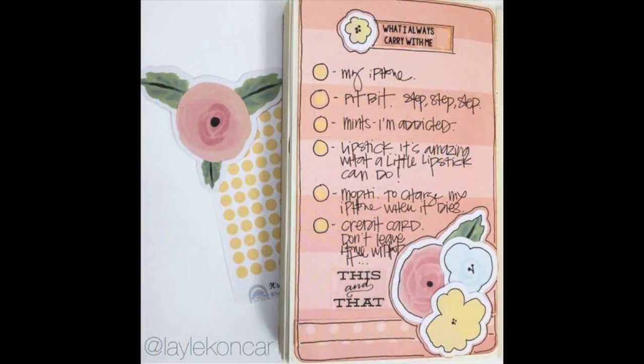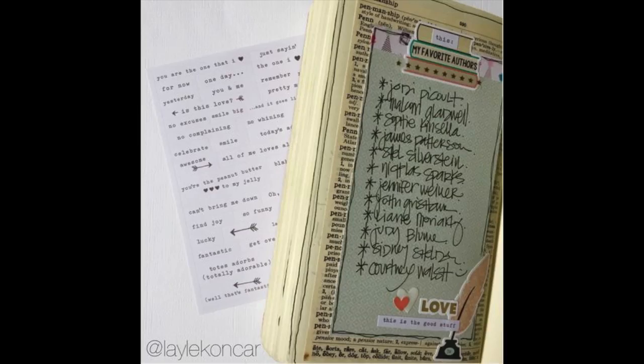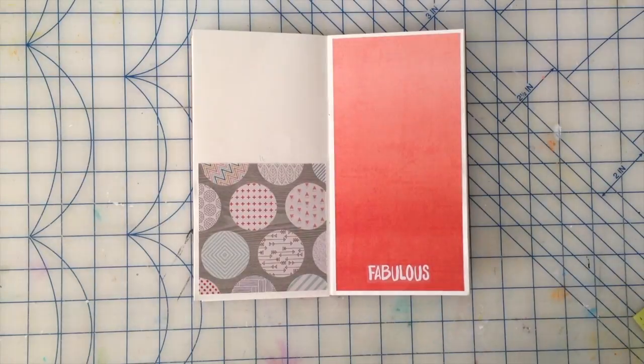Let's check out some of Lyle's pages. I found these images on Lyle Concar's Instagram feed — she does post quite a bit of inspiration so try to head over there and check it out. The page I'm going to be working on today is the ombre paper on the right hand side here.